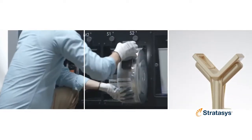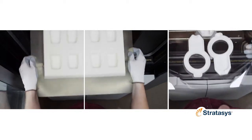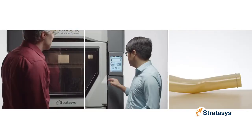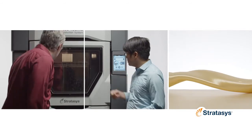The Fortis 450MC is ideal for manufacturers that need to produce complex fixtures and tools in medium sizes or batches, as well as specialized, low-volume end-use parts. Enjoy cutting-edge FDM performance and a user experience second to none.